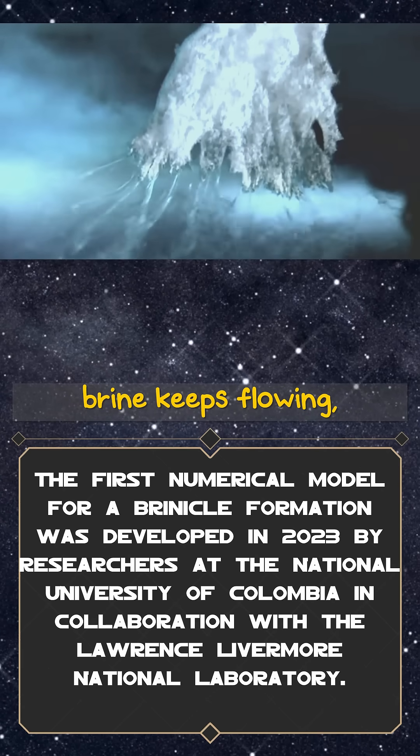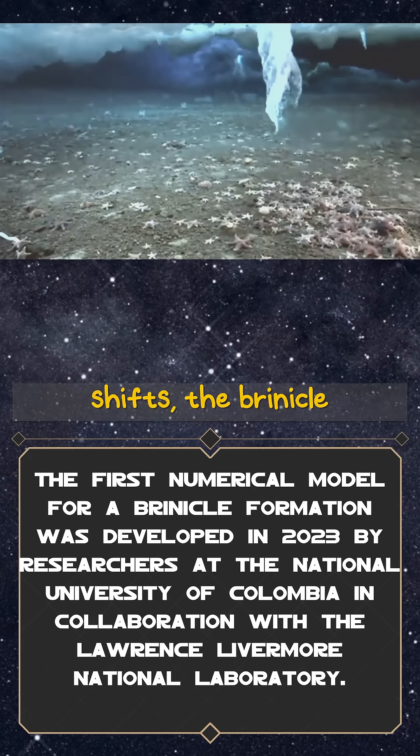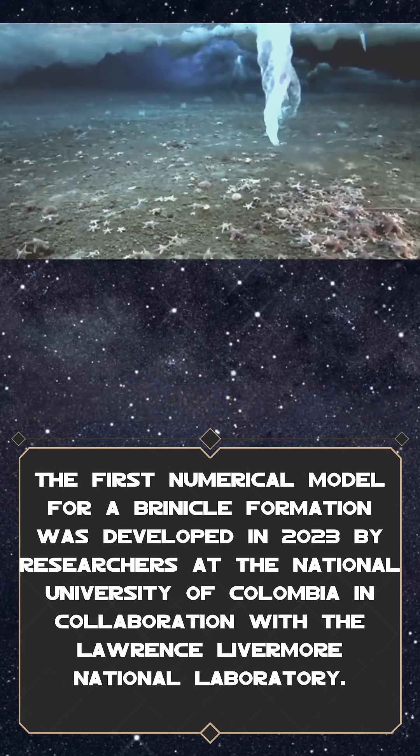Inside the tube, the brine keeps flowing, draining like a frozen waterfall. If the flow stops or shifts, the brinacle collapses — fragile and temporary, yet absolutely deadly.